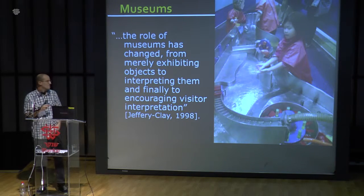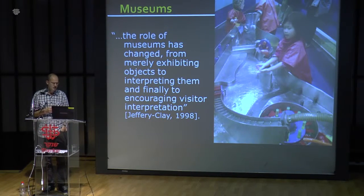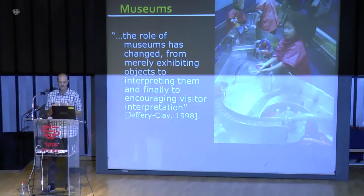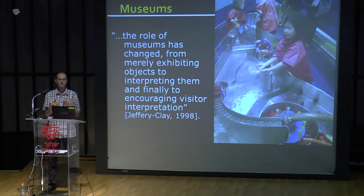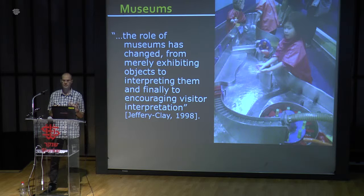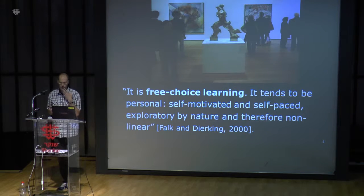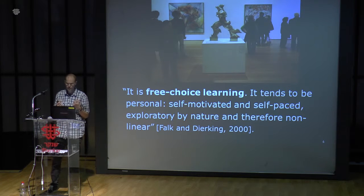Today I want to talk about museums. The roles of museums have changed. In the past, they were merely exhibiting objects — keepers and exhibitors of important heritage objects. Then they changed to interpreters of these objects, and finally to encouraging visitor interpretation and learning. Learning is an important part of the museum, and this learning is free-choice learning.